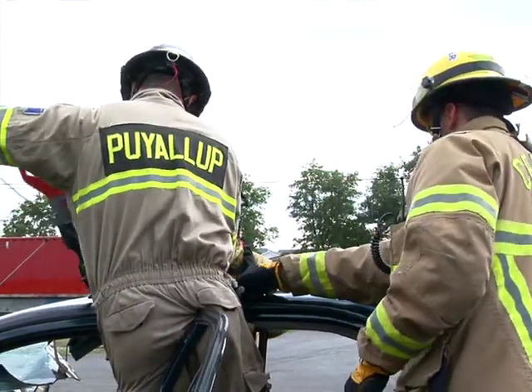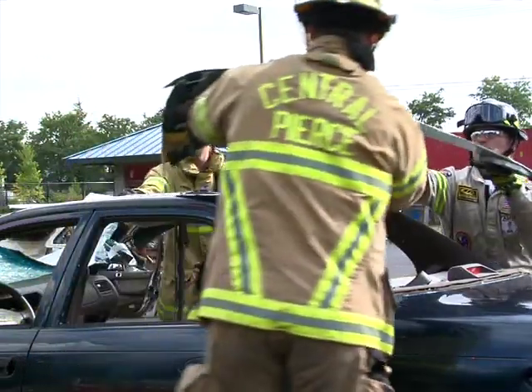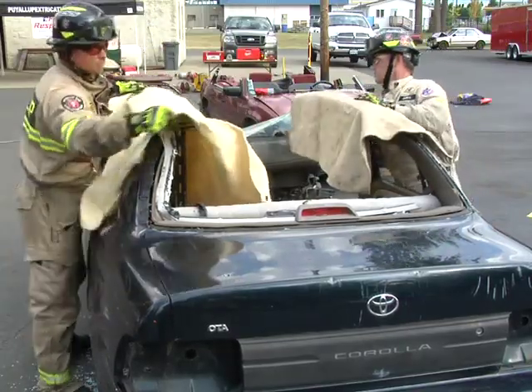The real power source in any extrication operation is you, coupled with your training and knowledge. The ability to use all the tools at your disposal is critical to the success of your mission.